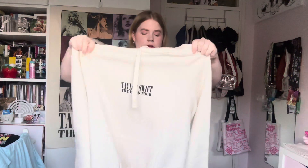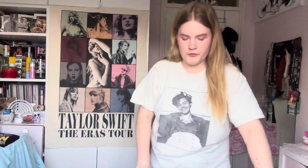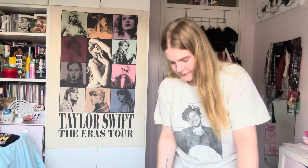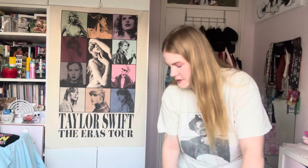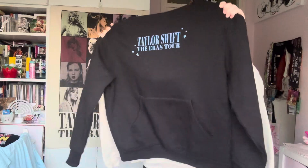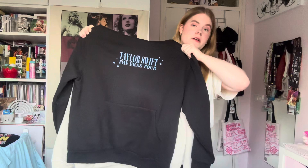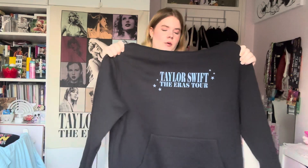The show hoodie is softer but not as thick, and it's definitely bigger. I'll hold them on top of each other so you can really see the difference, because there is quite a big size difference. The beige one is a lot bigger than the black one.